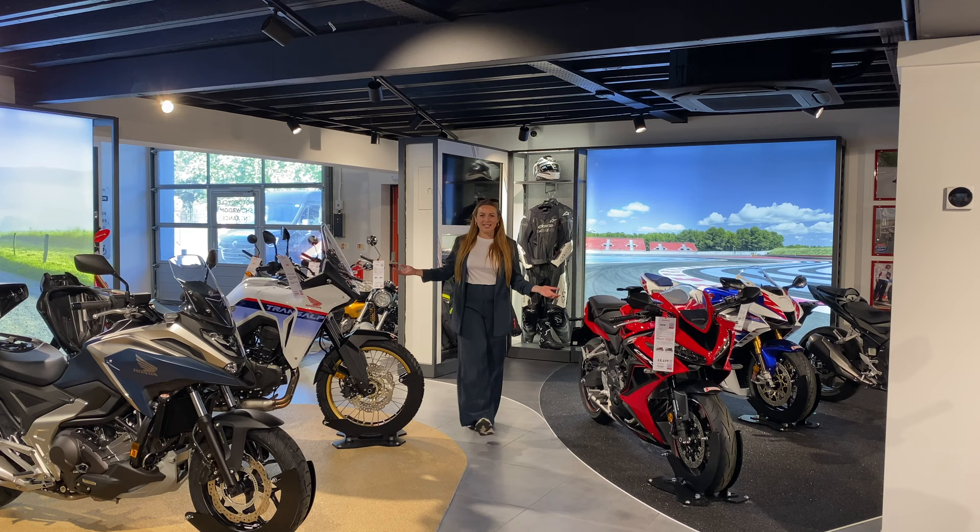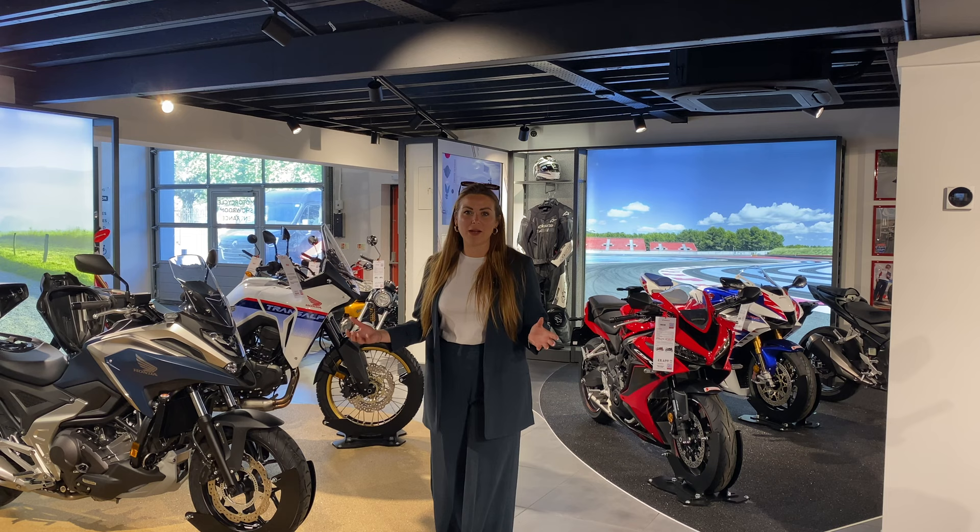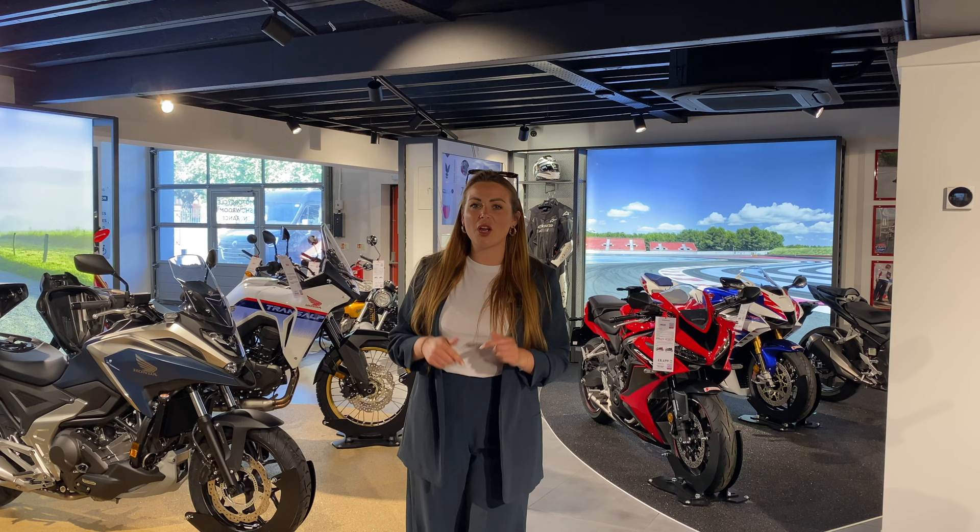We're so excited about our new Colchester showroom and all it has to offer, and we really hope you enjoyed the walk-around of the Goldwing. We want to do more bike walk-arounds, so if there's something you'd like to see that has caught your fancy, let us know down below and we can show you more of those bikes.